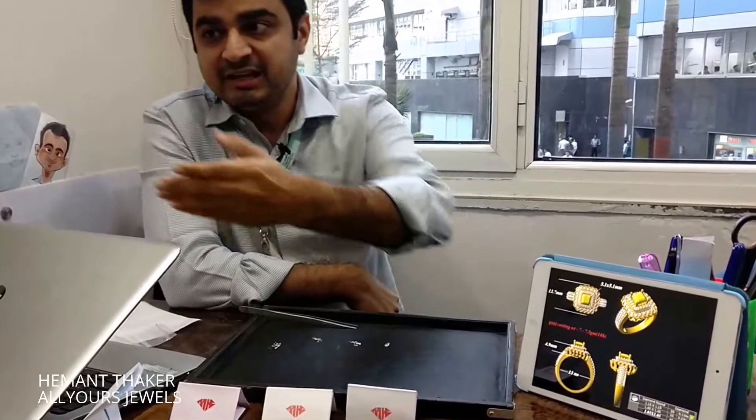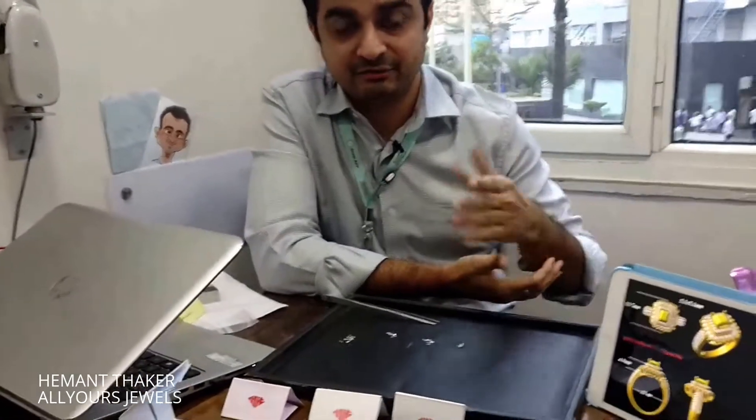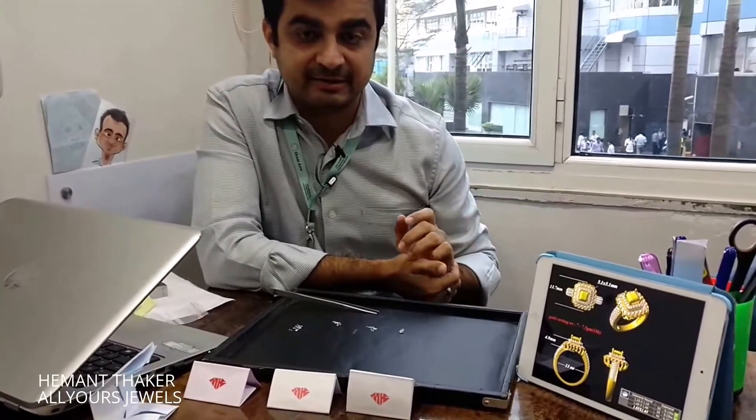He is the goldsmith, Mr. Praveen ji, also known as Babu ji in India, and he's going to carry the process ahead. The ring is going to be set in 18 karat white gold and the finish is going to be gloss.